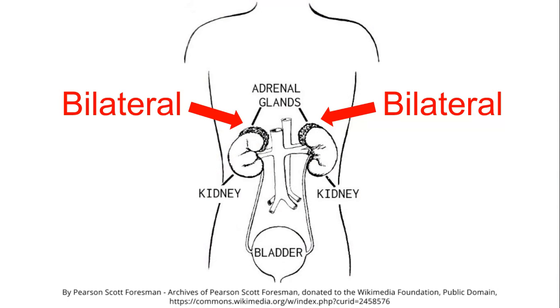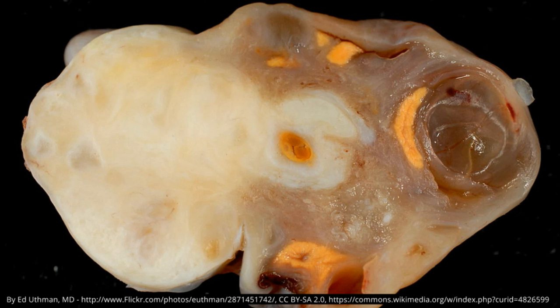10% can be bilateral, meaning both adrenal glands are affected. 10% can calcify — here you see the whitish, hard calcific deposition in the tumor.